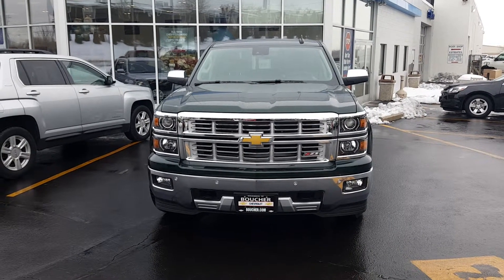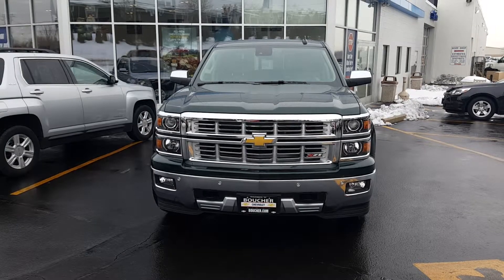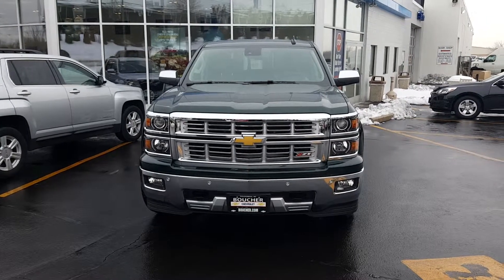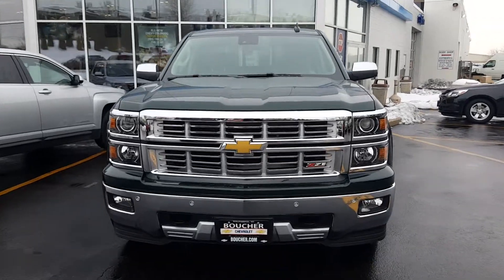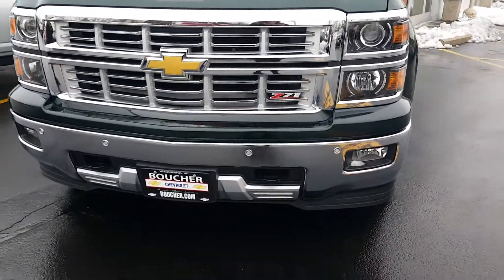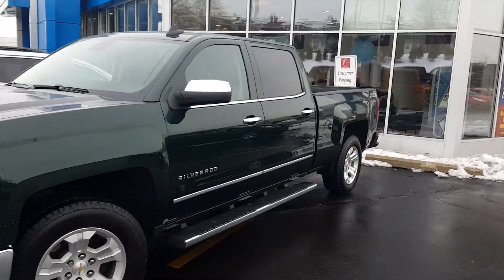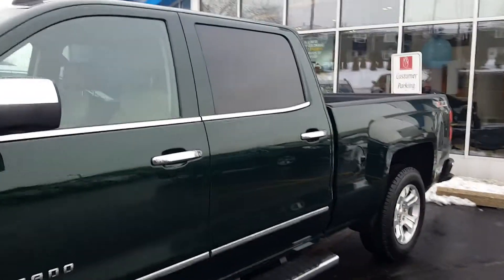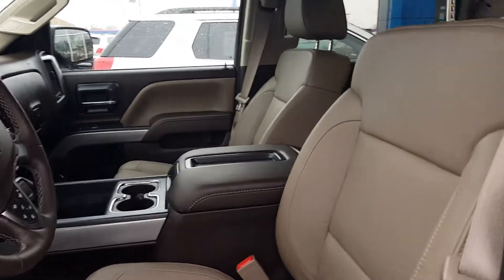Good afternoon, it's Joanne Blake from Boucher Chevrolet, just sending off a quick video of this beautiful 2015 Silverado 1500. It's an LTZ vehicle with forward collision alert, tow hooks, and an emerald green exterior. The interior is a beautiful cocoa.